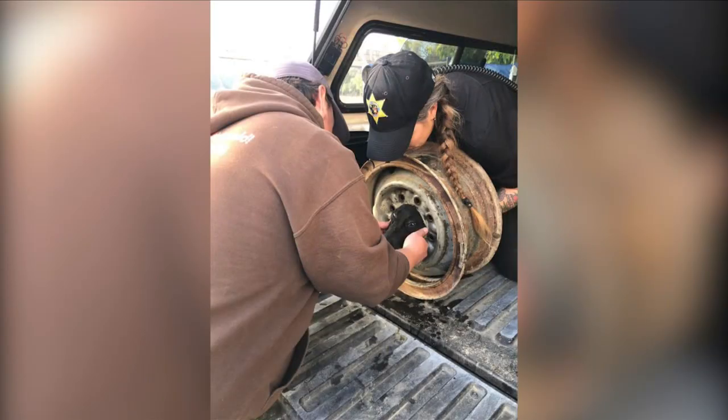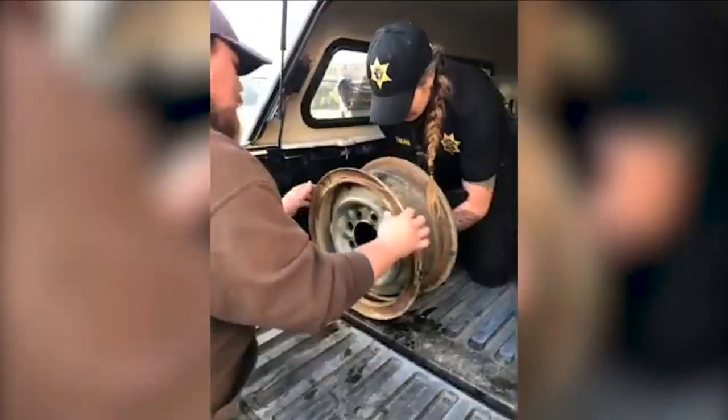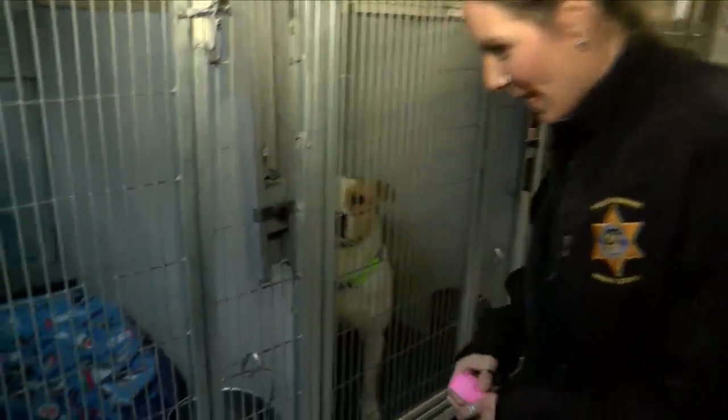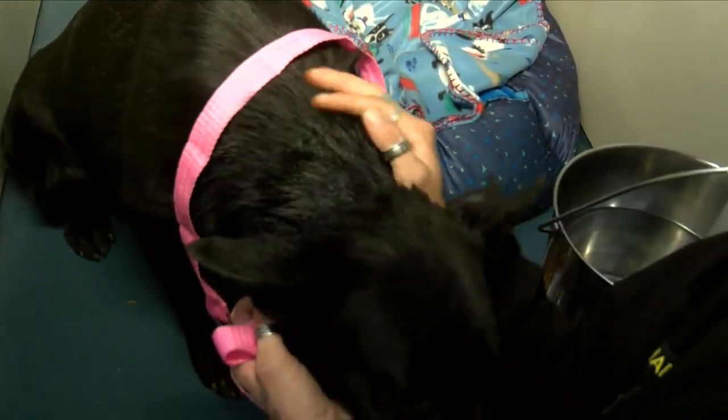It was thanks to an age-old trick — some soap and water — they were able to pull her out. This is Rimsy. 24 hours later, Rimsy is doing well. You can still see some of the soap around her neck.